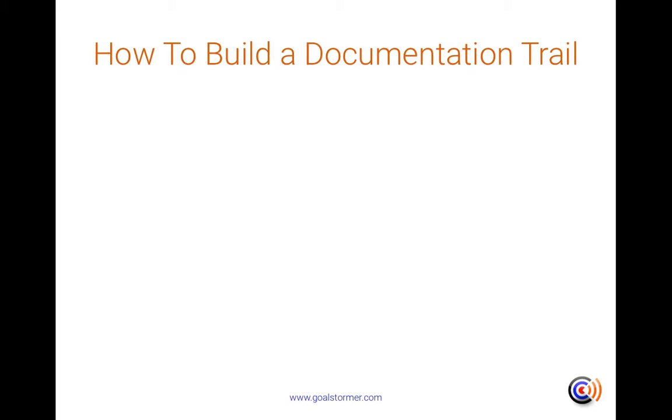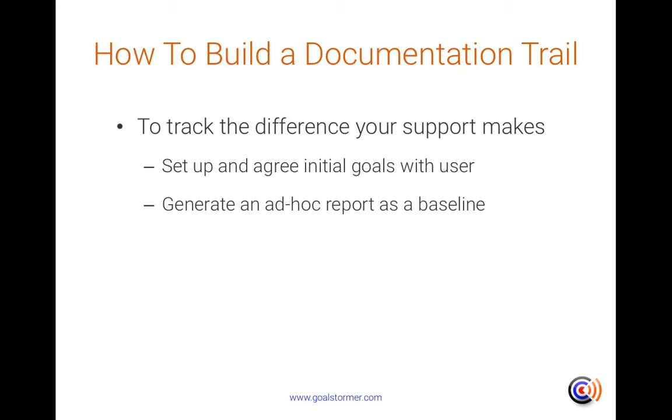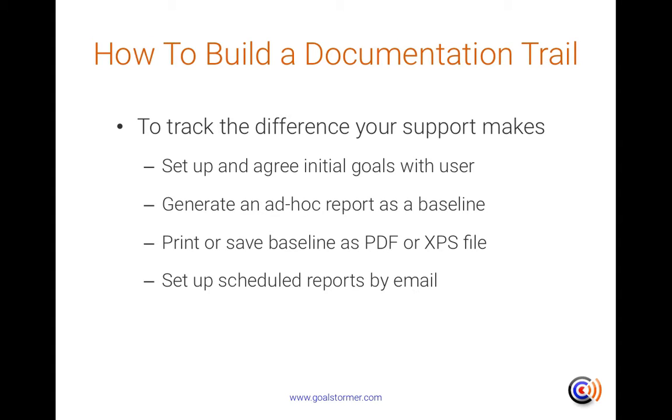Having a documentation trail — evidence showing progression over time — can be very useful. It can track and illustrate the difference that your support has made, because people are achieving things earlier or bigger things. To do this in GoalStormer, first make sure your agreed initial goals are set up with all steps and dates that everyone's happy with. Then go into the Pro Hub and generate an ad hoc report, which you save as a baseline — this is what we agreed on day one. Then schedule regular reports, whether every month, two months, three months or six months, received by email as PDFs. Together, the initial baseline plus these emailed PDFs give you an evidence trail for progress over time.